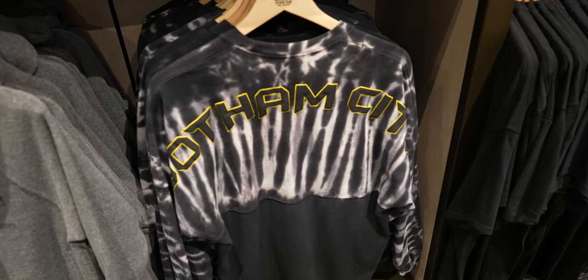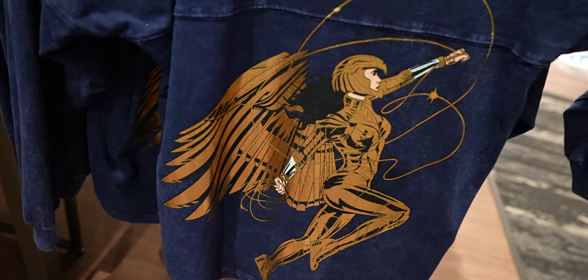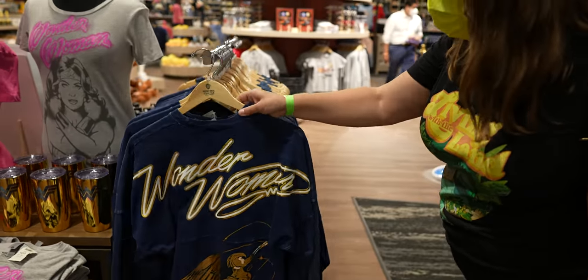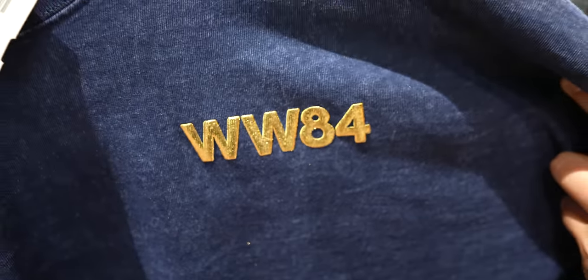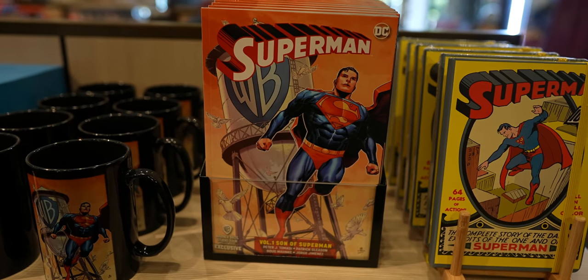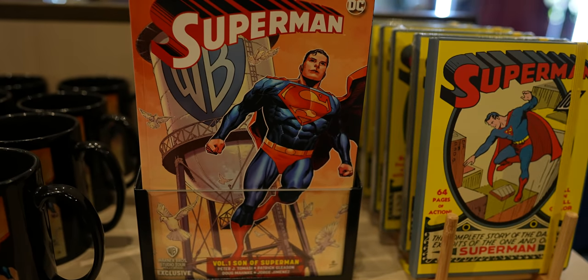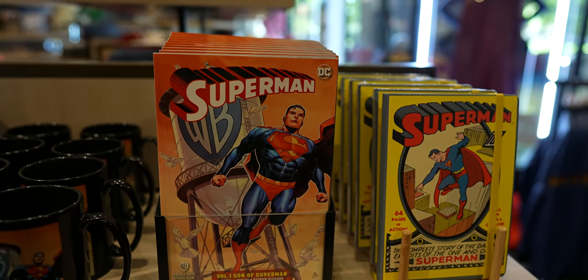There are even more spirit jerseys — look at this Wonder Woman one with gold embellishments. It's for Wonder Woman 1984. And I didn't realize before, but those comic books I showed you were actually exclusive covers made just for the Warner Brothers Studios store — they can only be bought here in Hollywood.